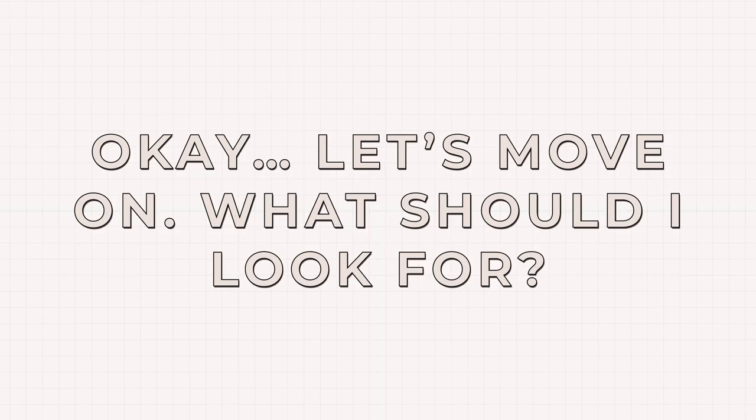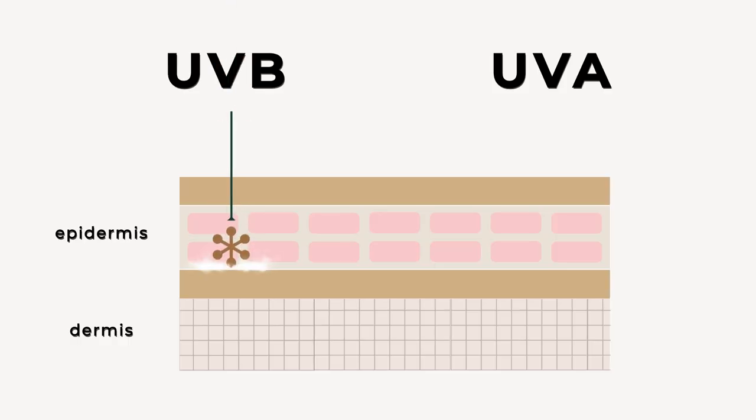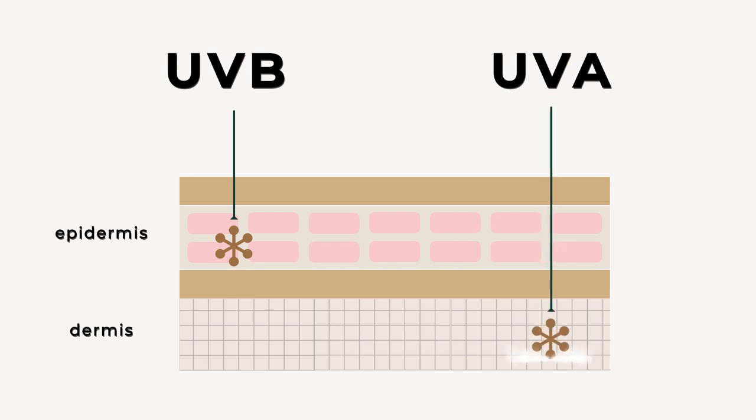You want to make sure that your sunscreen provides both UVA and UVB protection. These are two different types of rays that can enter your skin from the sun. UVB rays are short, high-energy wavelengths that enter your skin through its top layer and can cause things like freckles, skin pigmentation, and sunspots. UVA rays affect the DNA of your cells and go a lot deeper — these are the rays that cause things like wrinkles and even skin cancer.